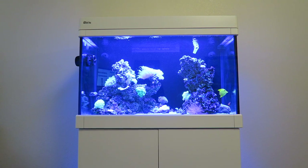I think it's time to check up on the corals. Let's turn off the lights and go!